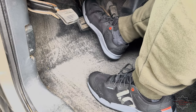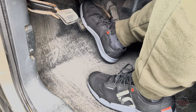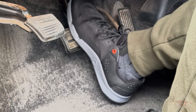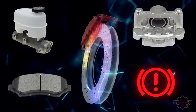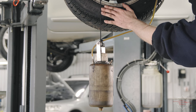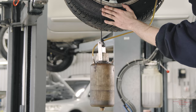2. Soft or spongy pedal. Similar to many brake issues, a soft or spongy pedal is typically among the initial indicators of trouble. If you find yourself having to exert more force on the pedal to bring the car to a stop, it could be indicative of a leak or an issue with the master cylinder. Spongy brakes can be attributed to various factors beyond master cylinder issues, such as the presence of air in the brake lines, necessitating a comprehensive brake bleeding procedure to purge the air for optimal performance.